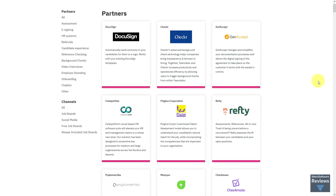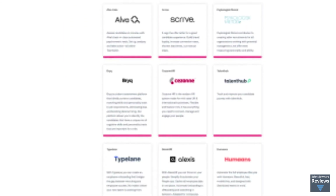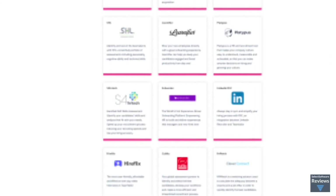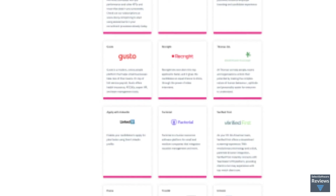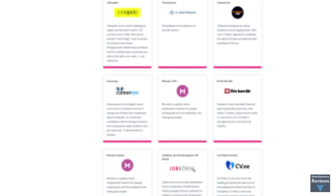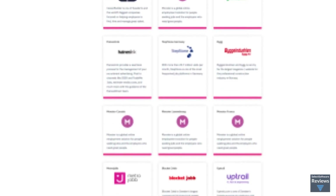Team Tailor also fully supports various key integrations with their robust partner ecosystem. Job boards, social media, onboarding tools, HRIS, candidate assessment tools, and more are all available for integration. Some familiar names include LinkedIn, DocuSign, BambooHR, Indeed, Glassdoor, Monster, and HackerRank.